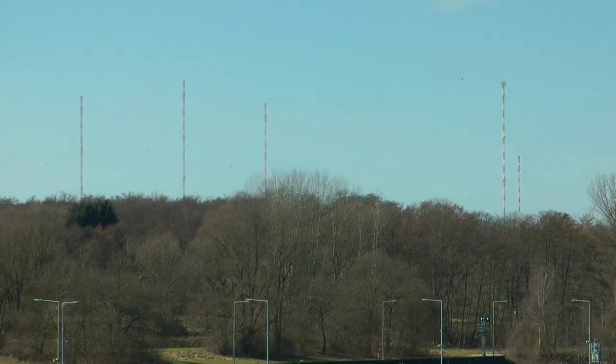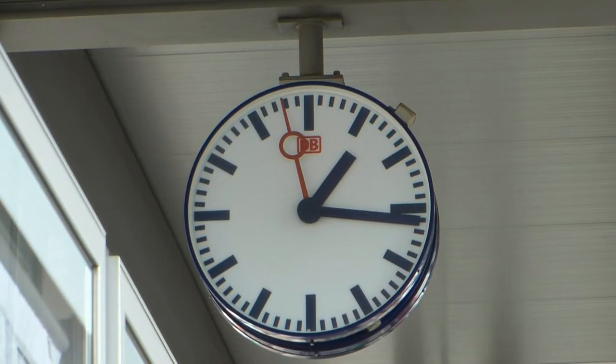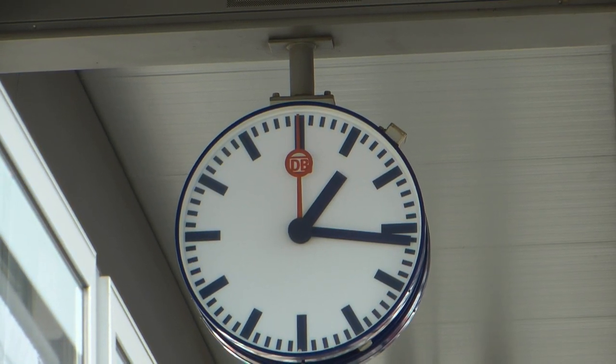DCF-77 is accurate to within 100 microseconds, and German station clocks are synchronised to it. And yet these clocks do a very strange thing, because the second hand pauses for a second or two when it gets to the top.